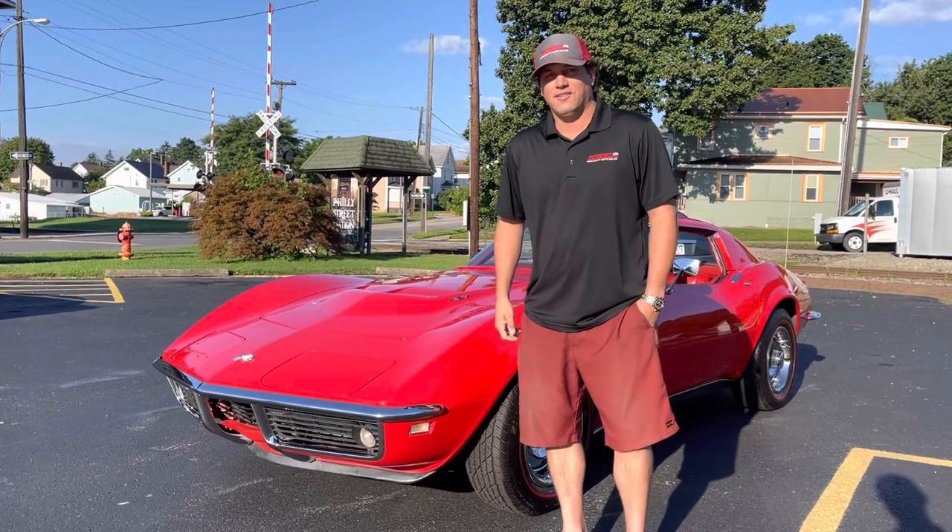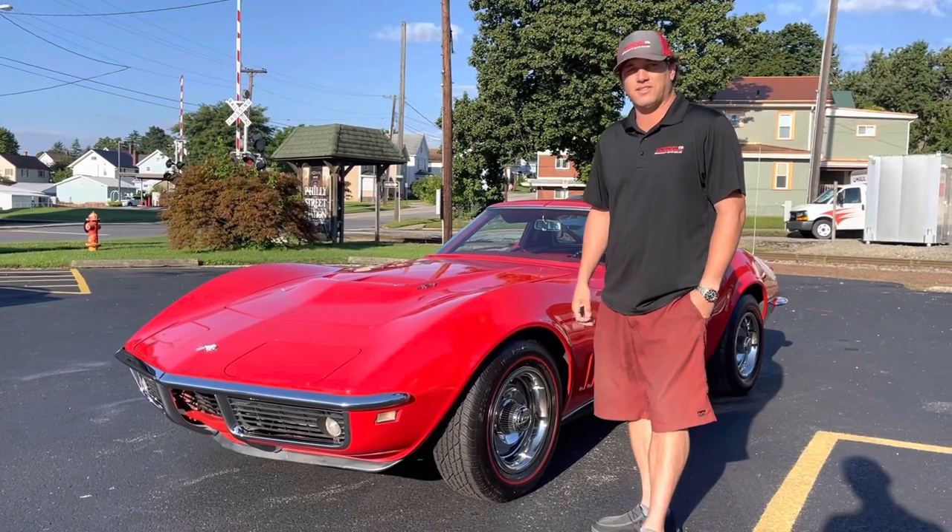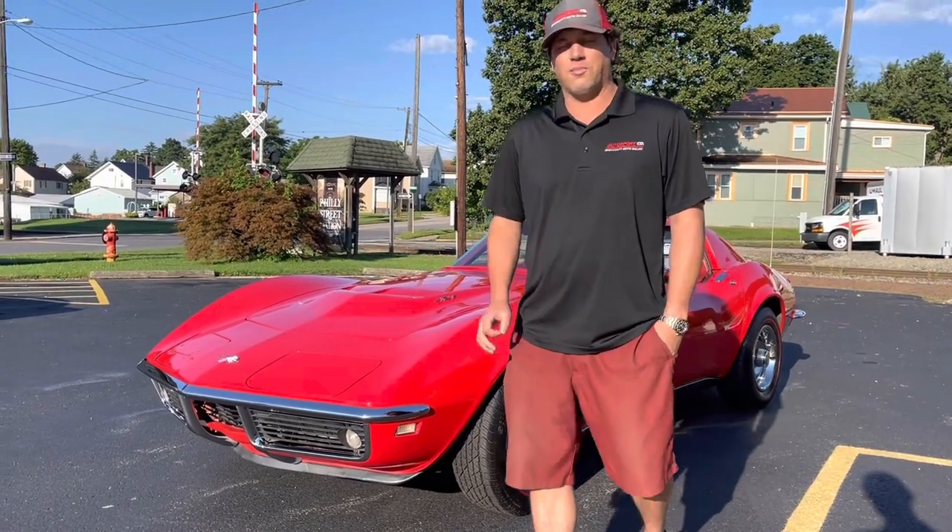How are you guys doing today? Today we've got a 1968 Rally Red 427 390 horsepower numbers-matching Corvette.